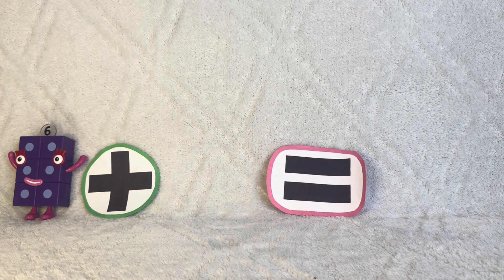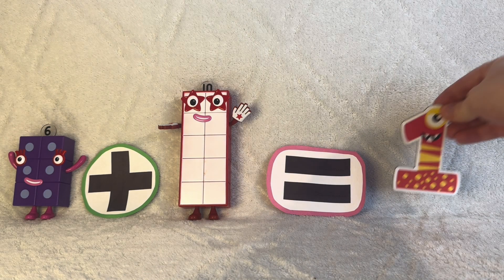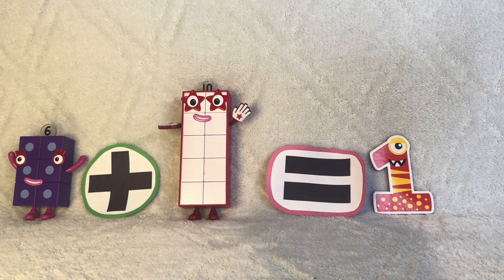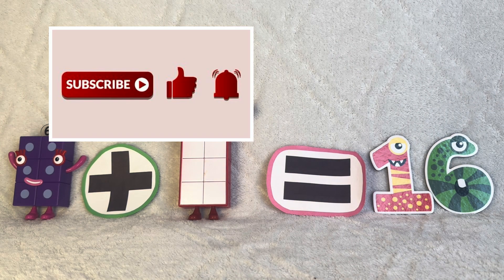And finally, six plus ten equals sixteen. One, two, three, four, five, six, seven, eight. Please subscribe to my channel and like my video for future content. Have a great day. Follow me.